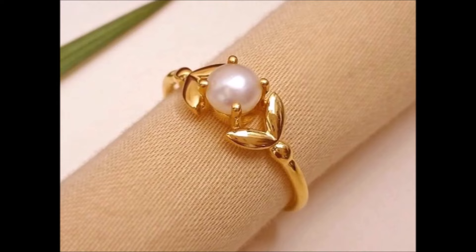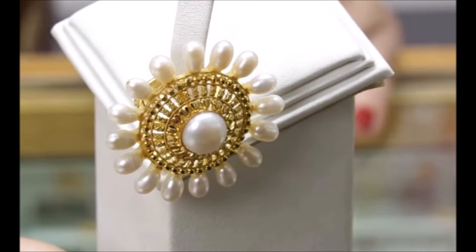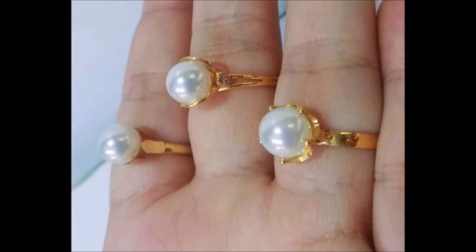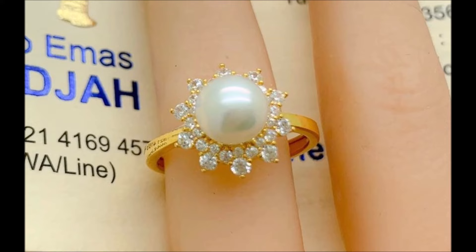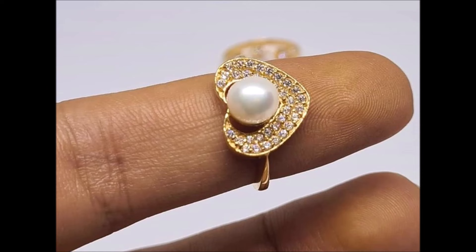Hi everyone, welcome to the new jewelry channel. In this video you are watching the latest collection of gold pearl ring designs. All these rings are made up of gold and studded with pearls. These rings look elegant and shiny. They are very simple and minimalistic designs that are unique and make you unique too.